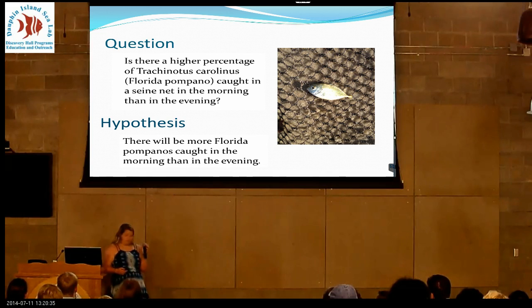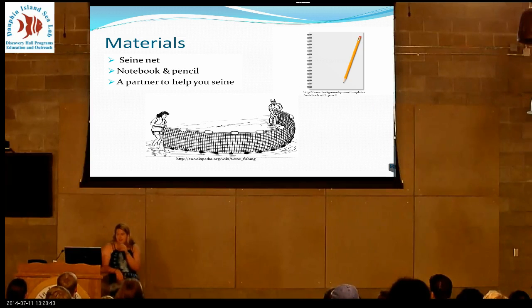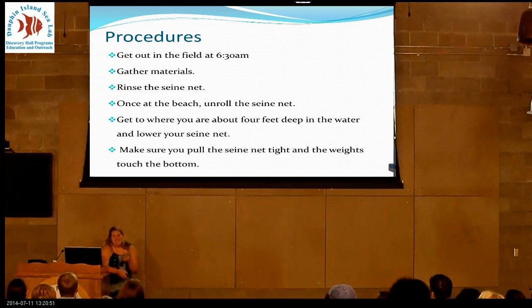The materials are really simple: a seine net, a notebook and pencil, and the only challenge was finding a partner to help you seine at 6:30 in the morning. You have to get out in the field right at 6:30 — the sun's up, it's before breakfast.